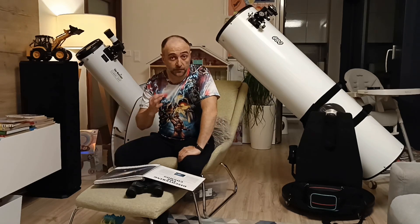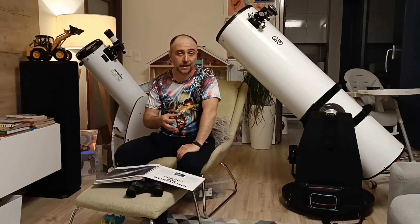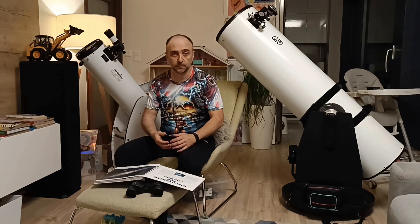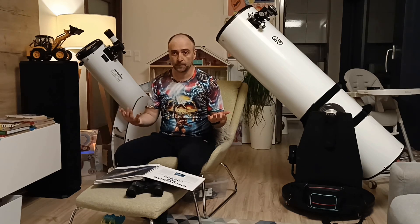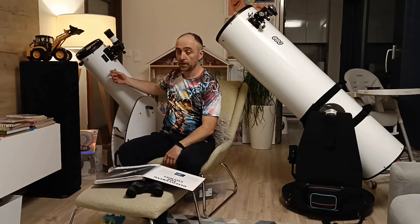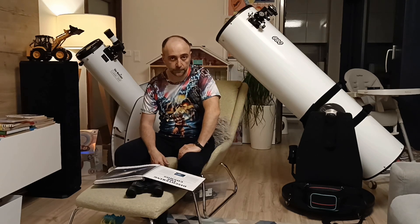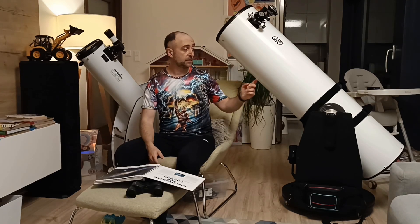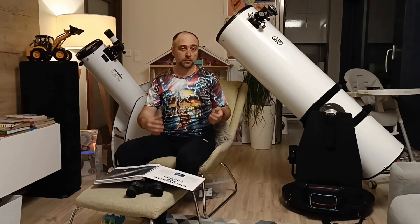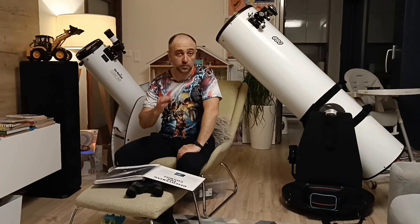Welcome to another video. I've been making a lot of videos about all kinds of equipment, but I haven't made too many videos about actual objects in the sky. Why do we even buy these telescopes? On the right we have an eight inch, and on my left it's a 12 inch Dobsonian. Believe it or not, this is still not considered a huge telescope — it's kind of in the middle, there are even bigger ones.